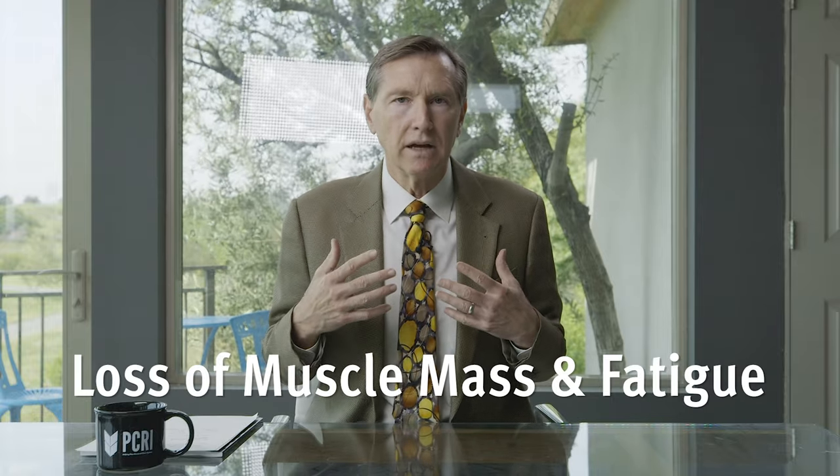Let me start by saying that the number one issue with hormonal blockade is not loss of libido. Loss of libido is reversible. The number one problem is loss of muscle and besetting fatigue — tiredness that you just can't believe. The important thing to know about this loss of muscle and tiredness is that it's very treatable. If men will commit to doing weight training, lifting weights two or three times a week for 30 to 45 minutes, they can maintain and sometimes even build muscle mass and retain the sense of normalcy that they've always had.